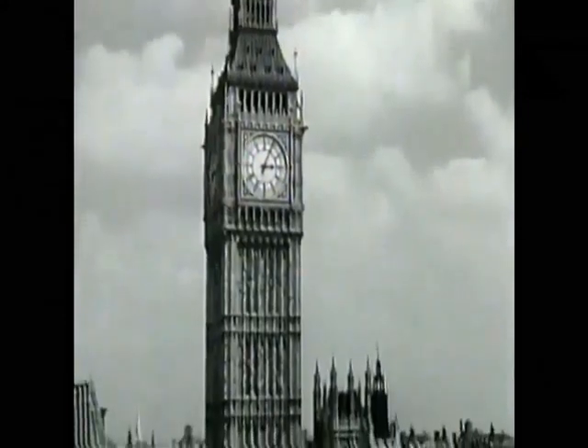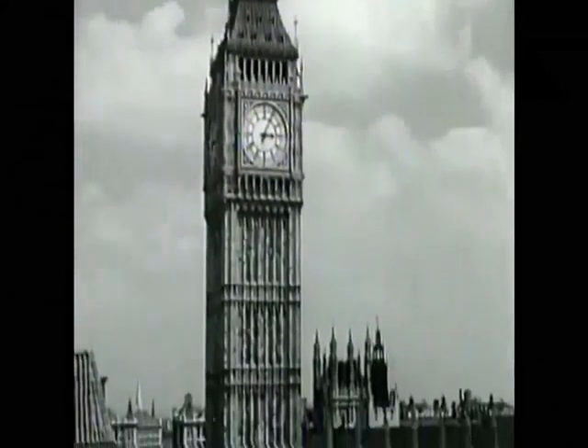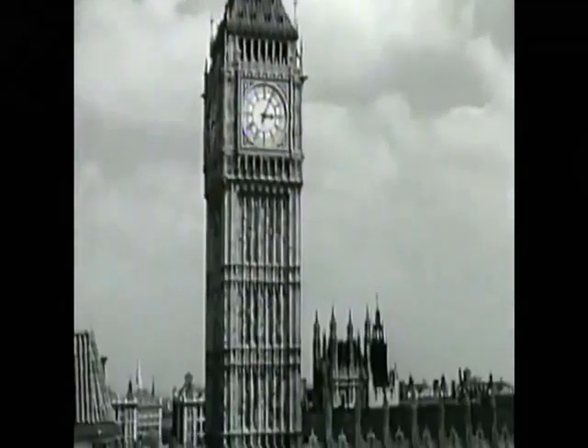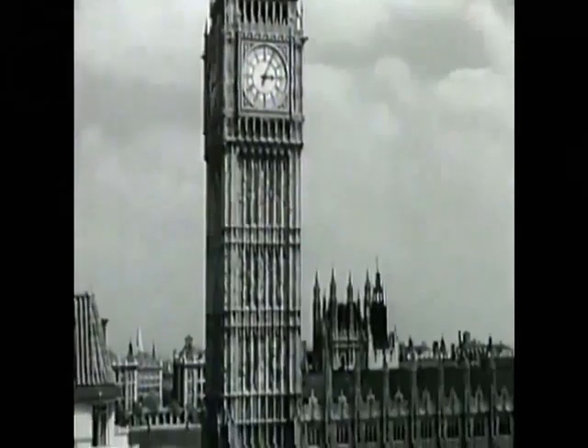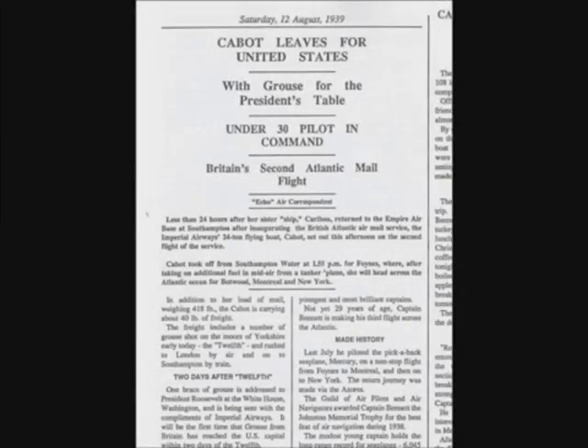Nevertheless, the Short S-30 C-class flying boats still continued to operate, flying to India and Karachi. From 5 August 1939, the first regular weekly experimental return commercial airmail flights from Southampton to New York began, using two modified C-class flying boats, Cabot and Caribou, which refuelled in flight.